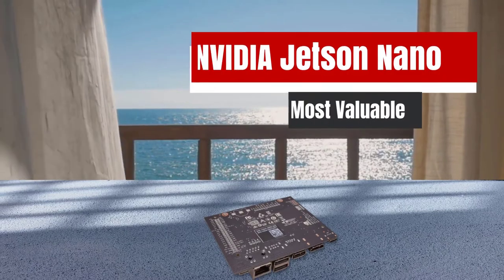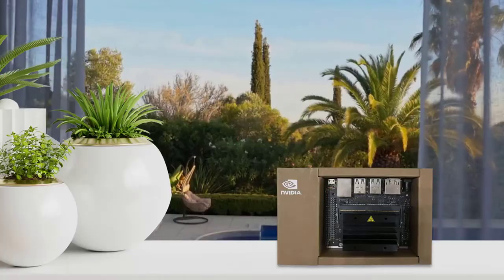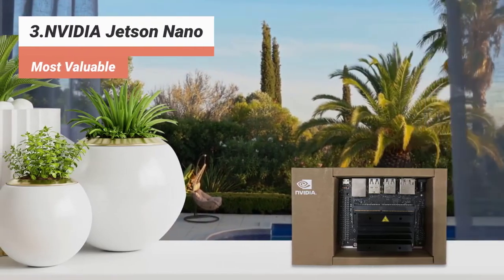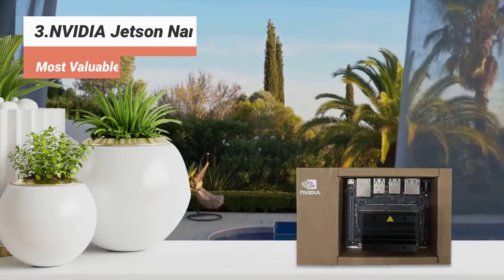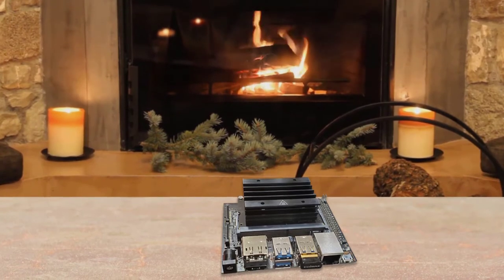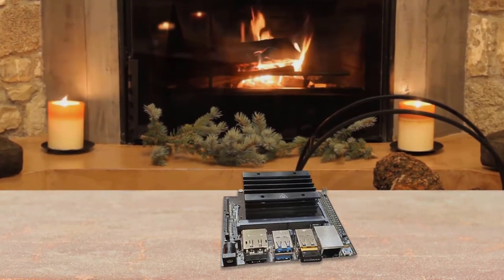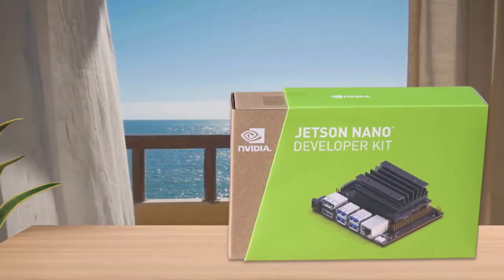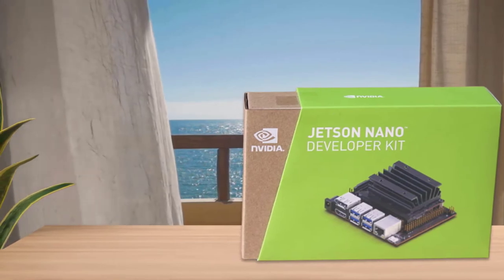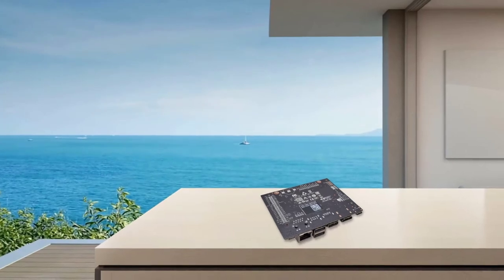The third product on our list: the NVIDIA Jetson Nano — most valuable. It provides computing productivity to run modern AI workloads at incredible strength and price. Developers, beginners, and creators can leverage AI frameworks for data processing, image recognition, and voice processing. Although having a weaker CPU core, the Jetson Nano has a dedicated GPU for AI processing. To do artificial intelligence, the Jetson Nano is an excellent SBC. Overall, you should consider the Jetson Nano if you are looking for an SBC that can be used for AI and machine learning applications as well as a general-purpose computer.